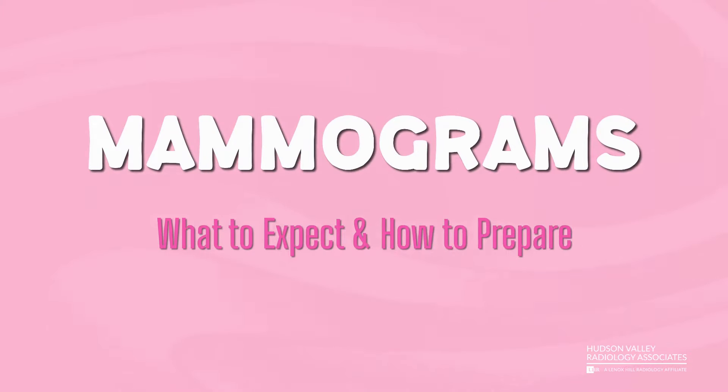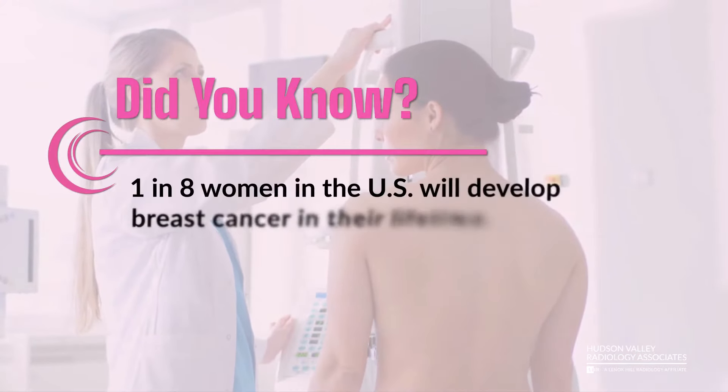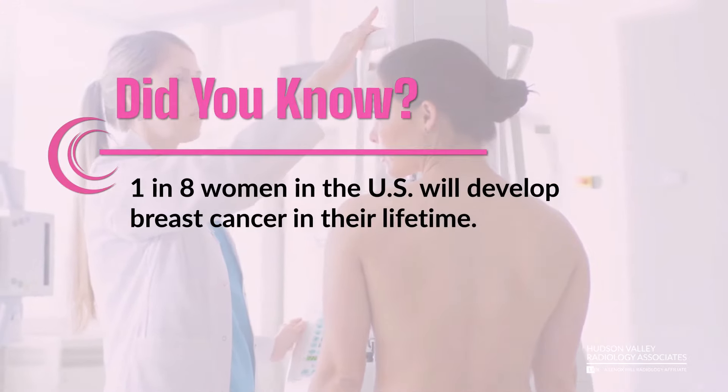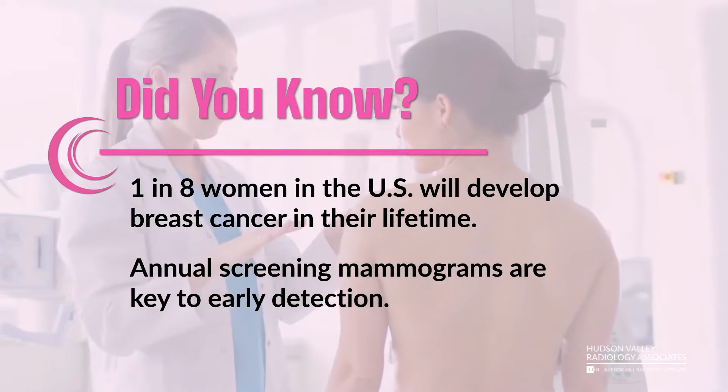Mammograms: what to expect and how to prepare. Did you know? 1 in 8 women in the US will develop breast cancer in their lifetime. Annual screening mammograms are key to early detection.